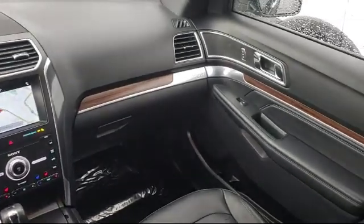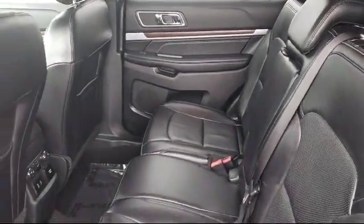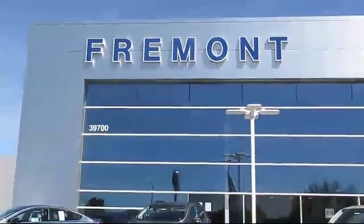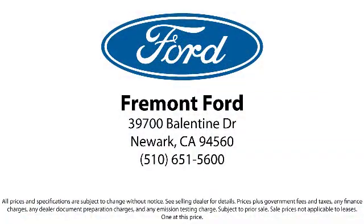We have a friendly and committed staff with many years of experience satisfying our customers. Our finance department specializes in getting our customers the deal that fits their needs. So come see us today and see why so many happy customers choose Fremont Ford as their destination for purchasing a vehicle. We're located at 39700 Ballantyne Drive in Newark.